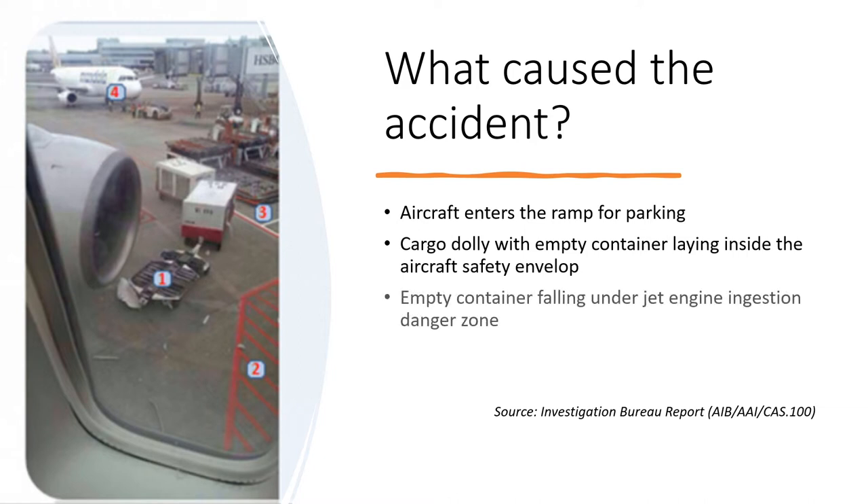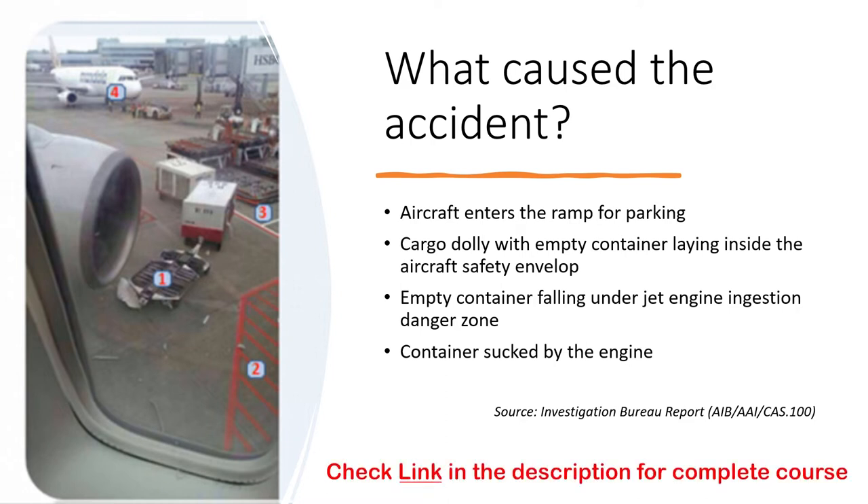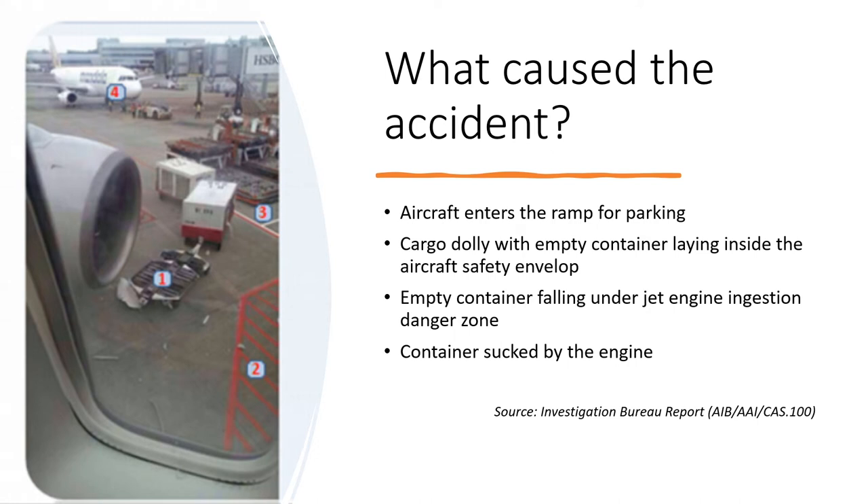As the aircraft approached the stop bar, the train of cargo dollies fell inside the jet engine's ingestion danger zone while the engine was still running. As a result, the empty container — lighter in weight than the cargo dolly itself, making it susceptible to suction — went straight into the jet engine, coming into direct contact with the rotating fan blades, causing serious damage to the engine.